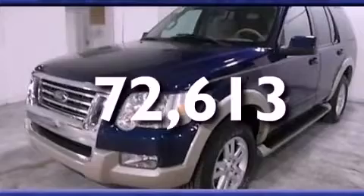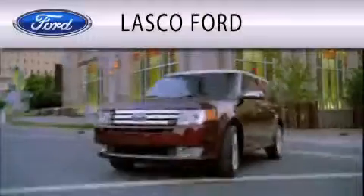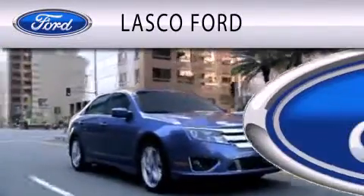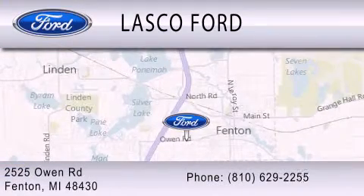This vehicle won't last long at this price. Call and arrange a test drive now. Lasco Ford is dedicated to doing everything possible to ensure that the experience you have selecting your vehicle is as pleasant as possible. We're located at 2525 Owen Road in Fenton.